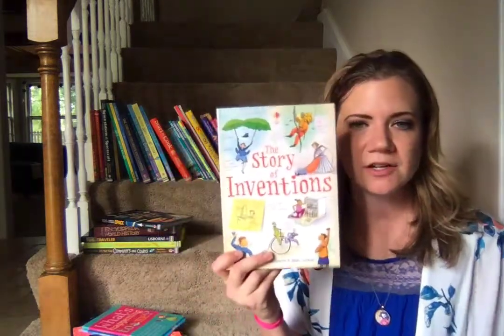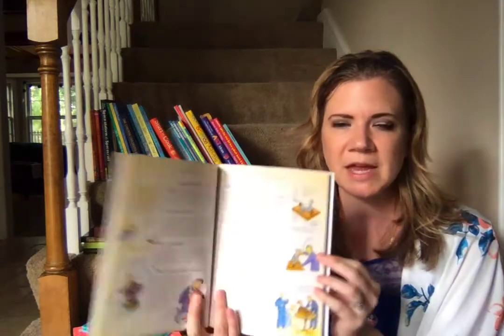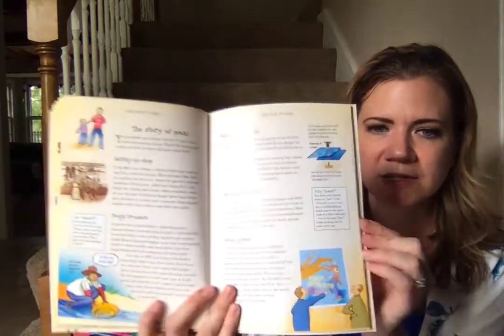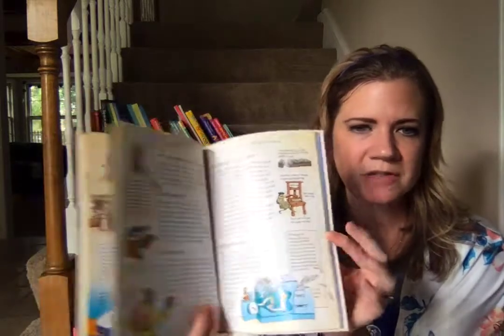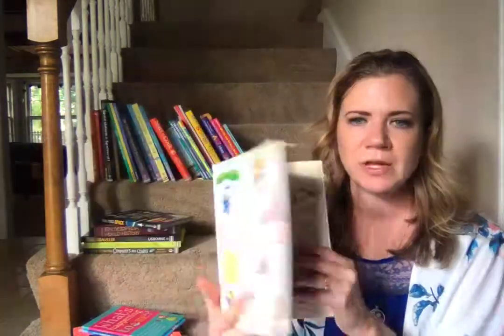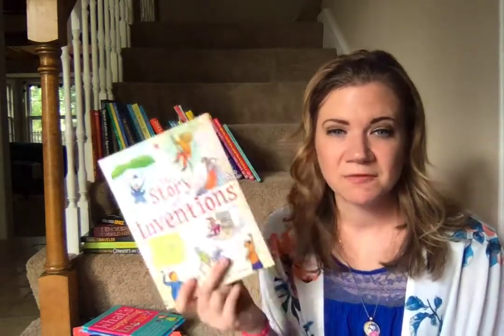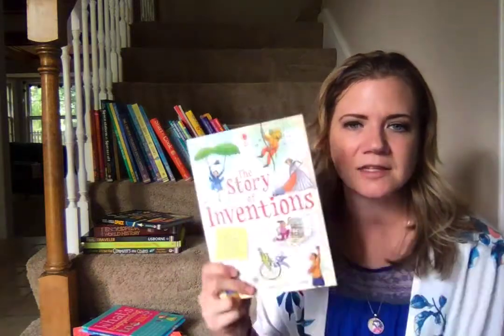Last but not least, we have a series called The Story Of. There's a Story of Science, a Story of Astronomy in Space, and a Story of Inventions. These are going to have little blurbs along with some cute illustrations, and the tone is very casual, which makes it very accessible for many readers. You could just pick it up, read a page, and find it interesting — maybe useless information, but I don't think learning anything is a bad thing. Story of Inventions is a great one to add to your shelf for all kids who love to learn.